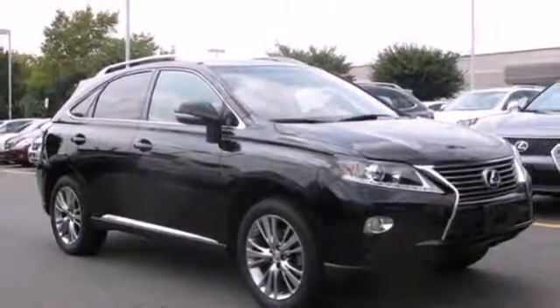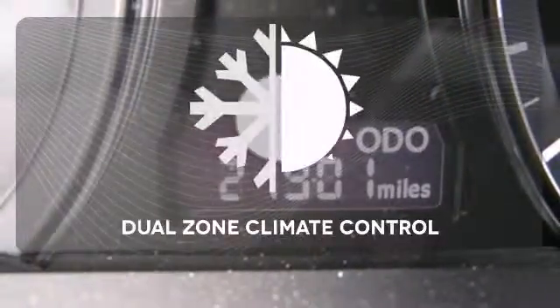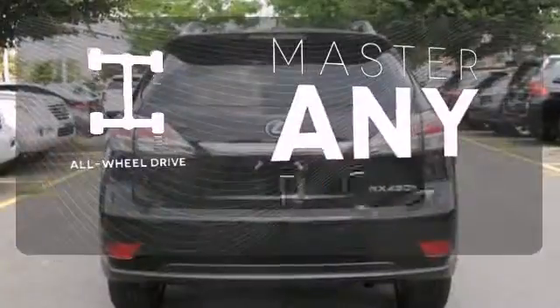It also comes with an emergency communication system and power liftgate. Never feel lost again with the navigation system. Too hot or too cold? Not anymore with the dual zone climate control. Control the road with all wheel drive.